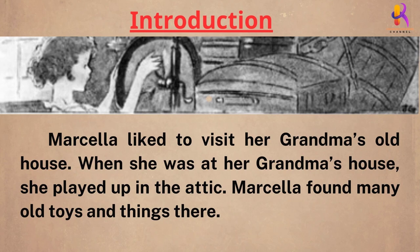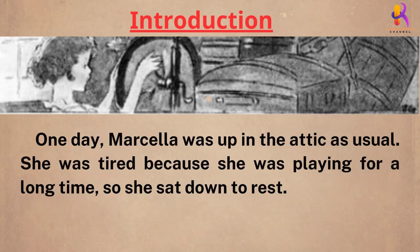Marcella liked to visit her grandma's old house. When she was at her grandma's house, she played up in the attic. Marcella found many old toys and things there. One day,